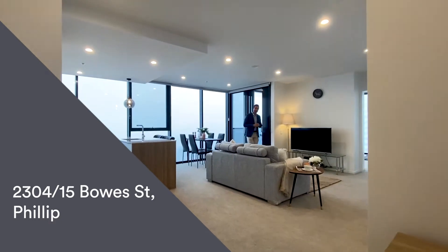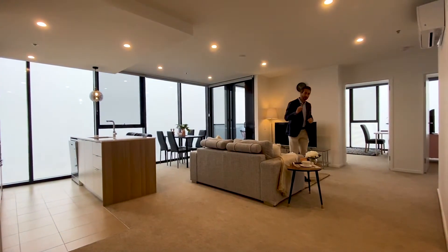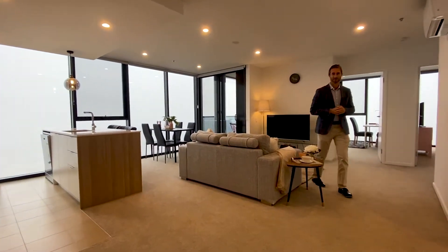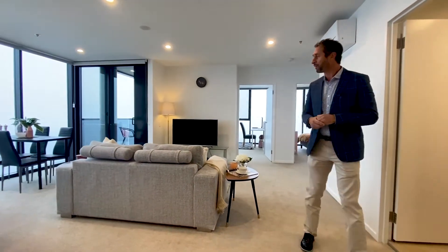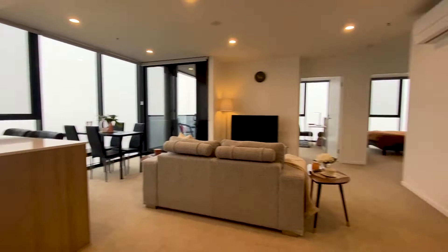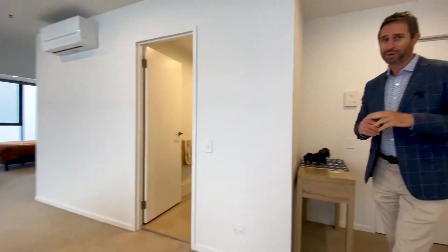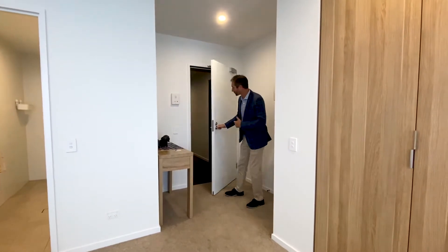Hi folks, welcome to your walk-through tour perched right up high on level 23 in this incredible Grand Central Towers unit, right in the heart of the Woden Town Centre. We're a corner unit so we're open on two sides, single level and two bed, two bath with two car spaces. So let's start the tour and I'll show you how it all works.